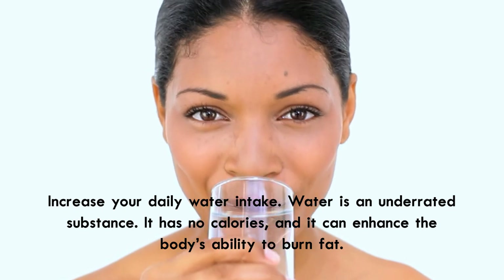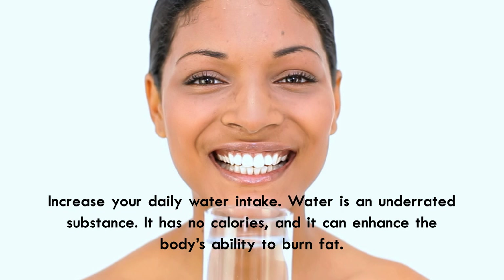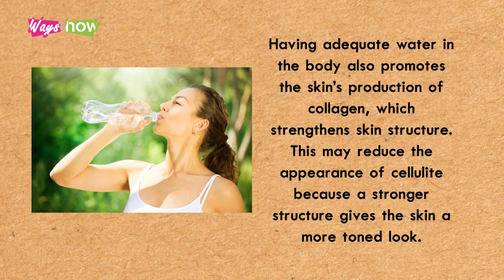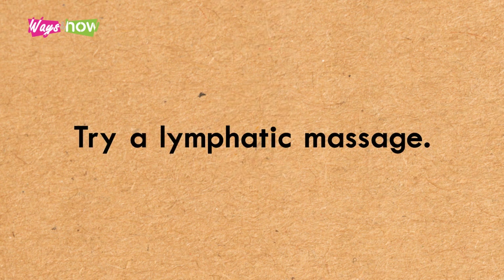Number one: water, water, water — increase your daily water intake. Water is an underrated substance; it has no calories and can enhance the body's ability to burn fat. Having adequate water in the body also promotes the skin's production of collagen, which strengthens skin structure. This may reduce the appearance of cellulite because a stronger structure gives the skin a more toned look.